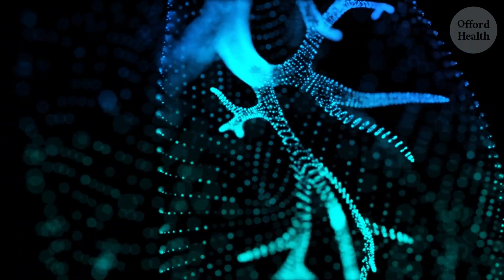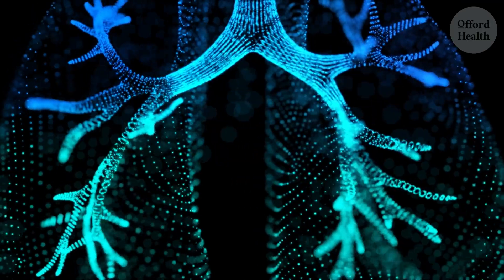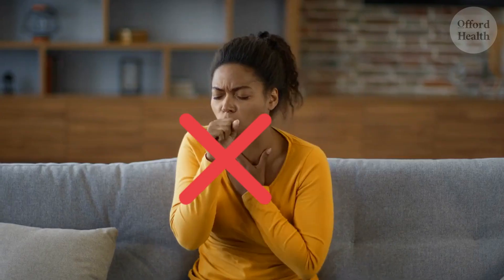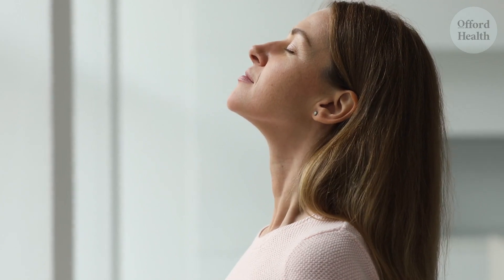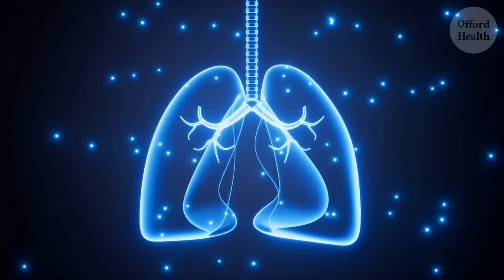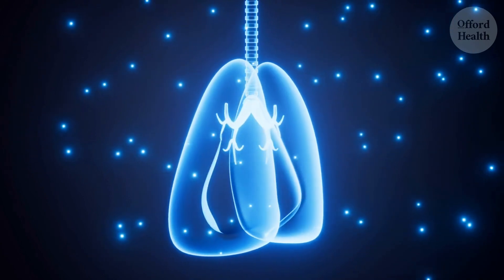With each controlled cough, you feel a release — a sense of clearing out the remnants of congestion and mucus that were loosened by the steam. It's like giving your lungs a thorough sweep, removing the unwanted clutter that's been hindering their ability to function at their best. Remember, controlled coughing is not about forceful hacking — it's about gentle expulsion, allowing your lungs to get rid of accumulated debris and breathe easier.